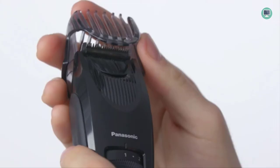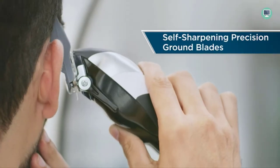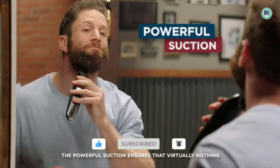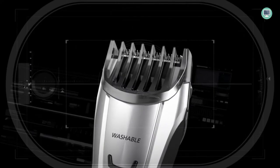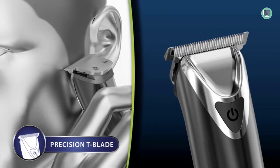Welcome to Top Tech Picks YouTube channel. In this video I'm going to show you the best beard trimmers on the market, whether you're looking for a high-end model or something more affordable. I've got you covered, so sit back and relax as I break down all the information you need to know before making your purchase. If you want more information and updated pricing, check the links in the description. Let's get started.